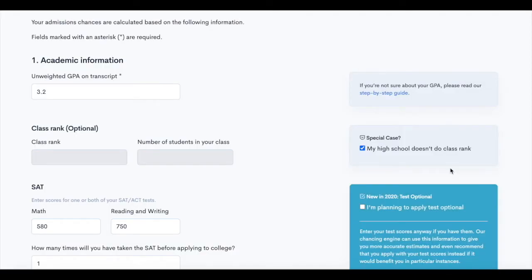Are you looking to apply to schools with BSMD programs? You can calculate your chances of admission at schools that offer BSMD opportunities with your free CollegeVine account.